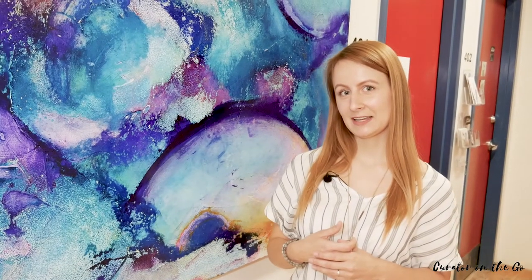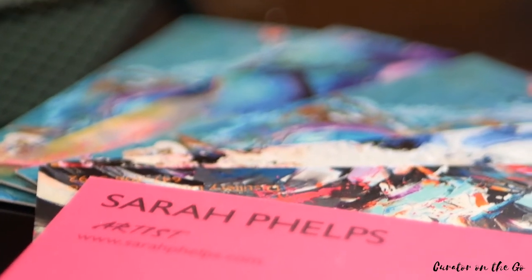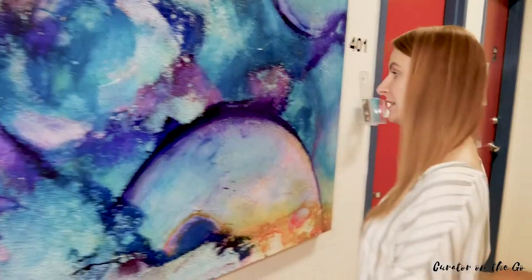Hi everyone, my name is Lisa and I am a Toronto-based art curator and art agent. Today I'm visiting the art studio of Toronto-based artist Sarah Phillips. She's a well-known Canadian abstract artist who works with texture, color, and paints, and I'm super excited to show you her works, so let's come inside and meet Sarah.